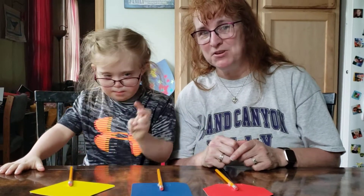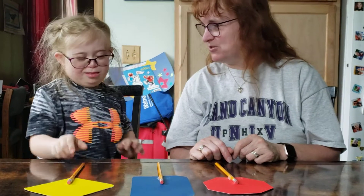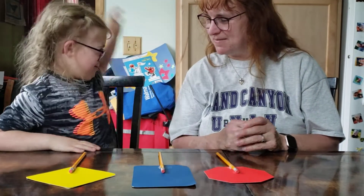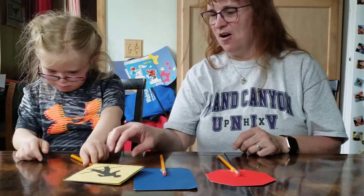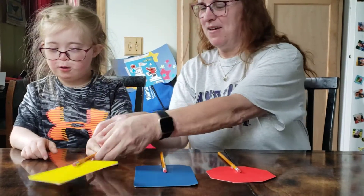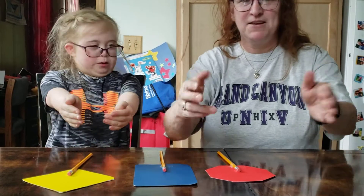Our three sign language words today are our safety signs. First one — which one are we going to choose first? Pick one. Our crosswalk. Sign with me. Crosswalk.